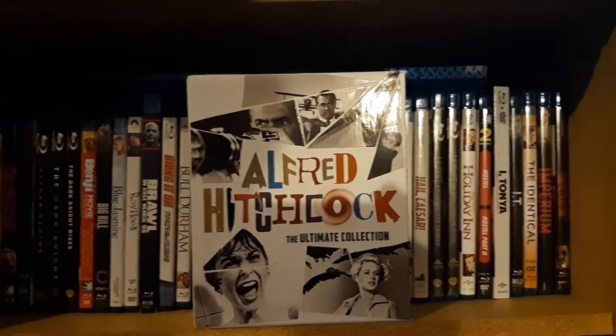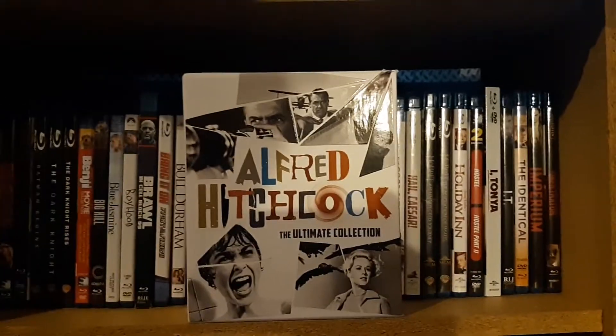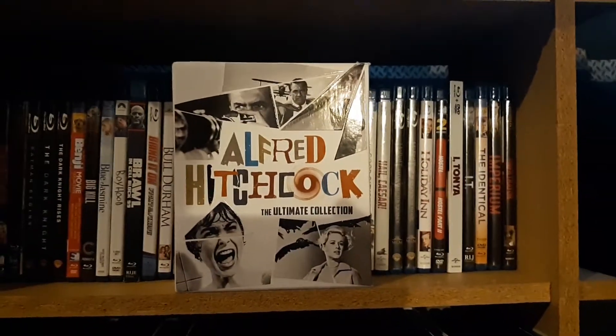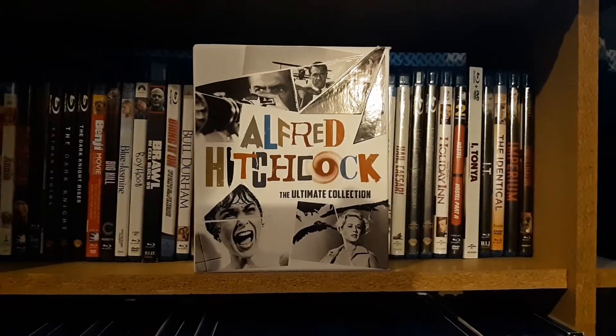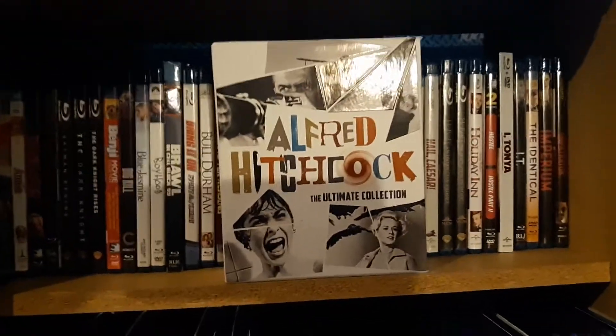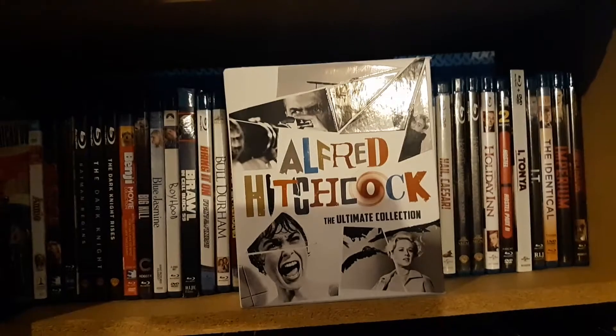This is the Alfred Hitchcock The Ultimate Collection. This doesn't come with all of his movies, it comes with a good majority — I believe 15 films. So we're going to show you how these are packaged and what movies come in them.